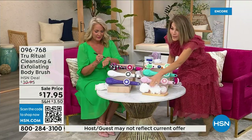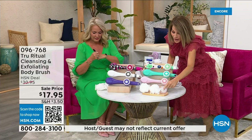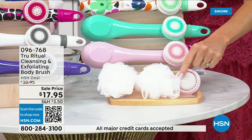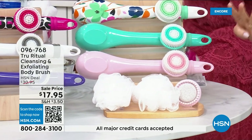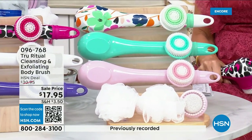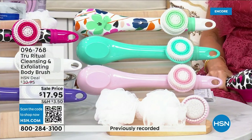I want to point out all the accessories you're going to receive. You get two loofahs, and then look at this — not only do you have the pumice but there's a brush around it, and you also get the soft brush. There are four brushes for 17.95.